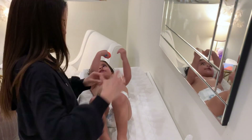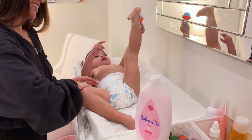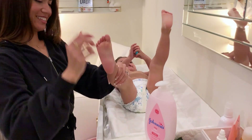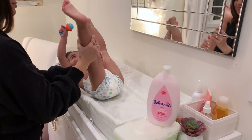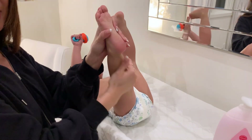Then we always apply lotion to protect her sensitive baby skin. We love Johnson's Classic Baby Lotion, which I apply all over her body and her face. When Ale was about 3 months old, we took an infant massage class and we still use some of those same techniques to help her relax and unwind at night.